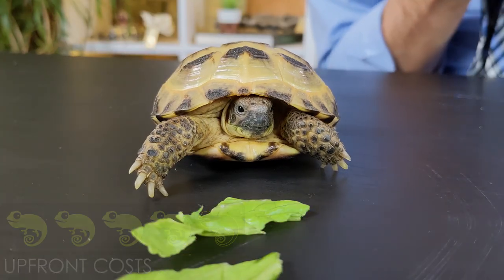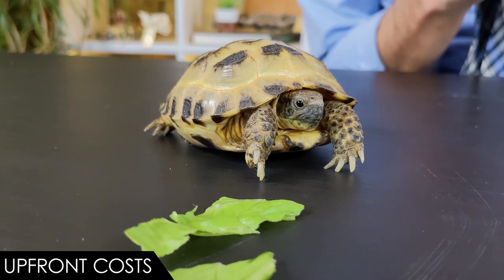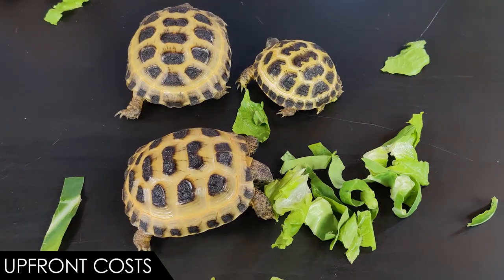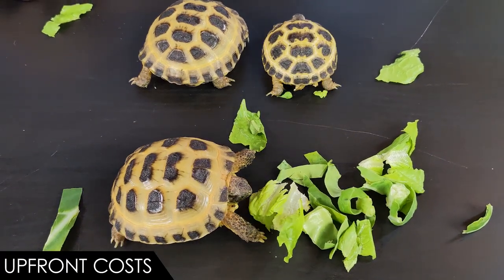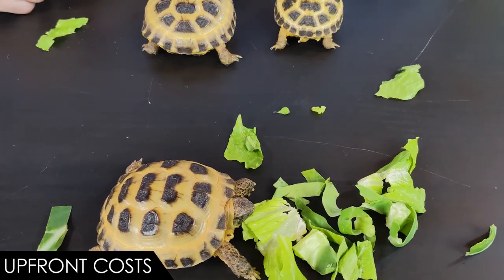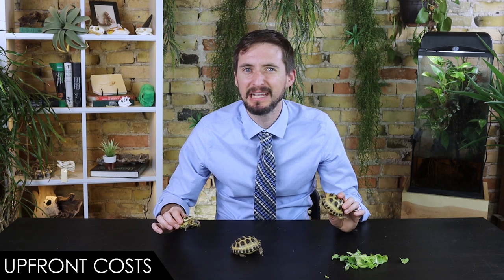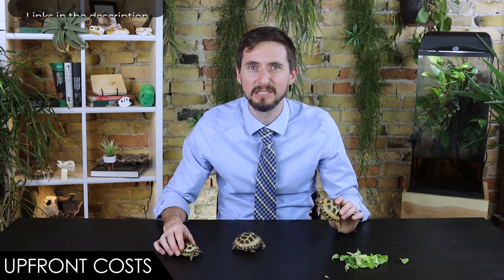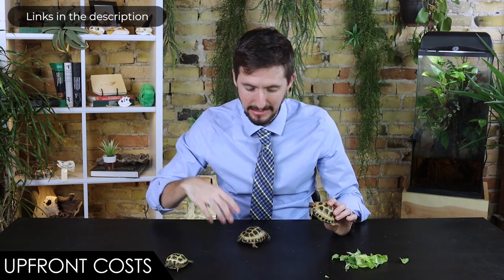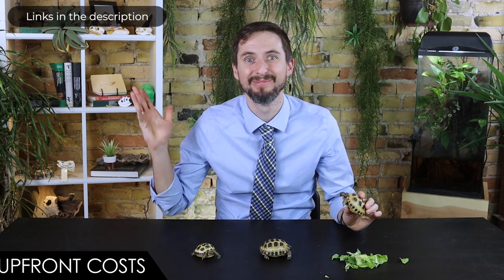When it comes to upfront costs, we give the not-Russian Russian tortoise a score of four out of five. A captive-bred baby will cost you maybe two or three times more than an import, though deals can be found. Even so, it isn't crazy expensive for a pet that will live 40 years or more. The rest really won't be too bad — you're going to need a big wooden box, fairly easy to build. Put in some deep substrate that will hold a burrow, a water bowl that can be escaped, basking and UVB lights if it's indoors, a food bowl, some small hides, and you're done!